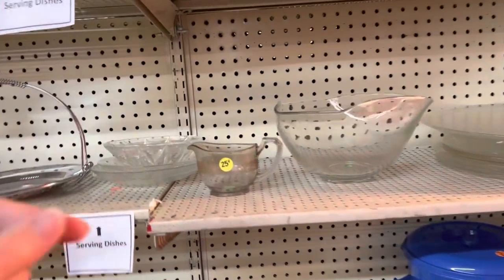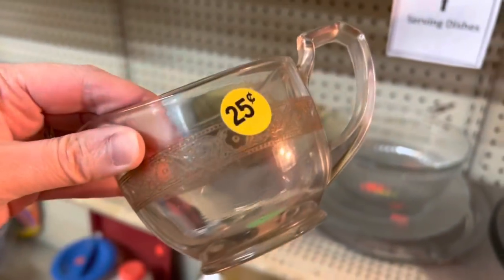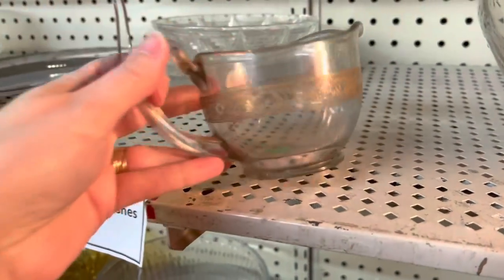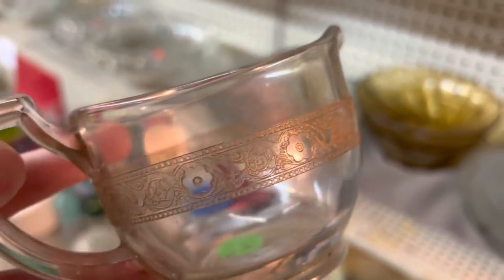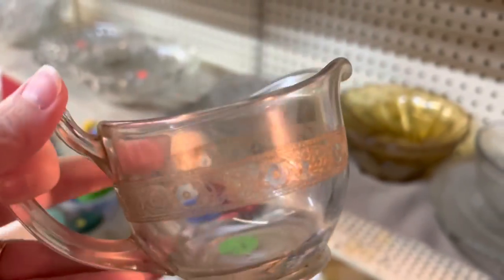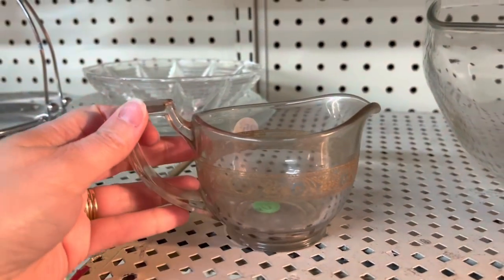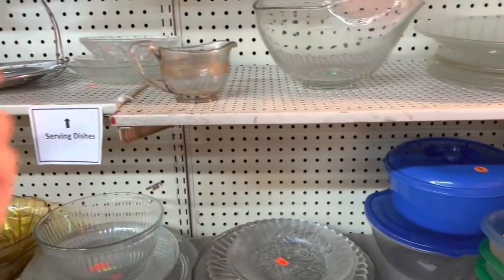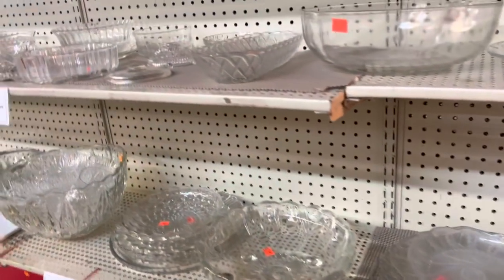Look at that for only 25 cents — wouldn't that be cute to put some little florals in? You could cut your little florals down really short. I think this is so pretty. You could even get something like this if you didn't do flowers and put some little candies in it, wrap some cellophane paper around it. It doesn't have to be flowers — you could do cookies or a baked good on one of these platters even.